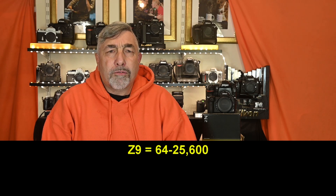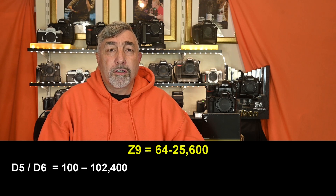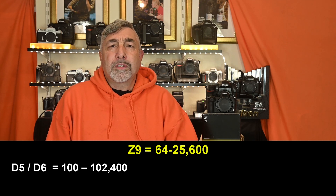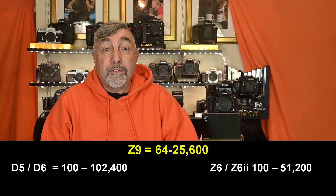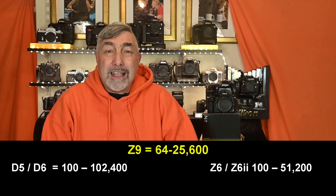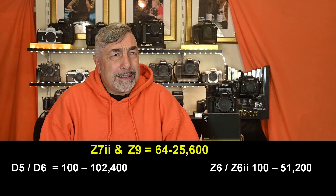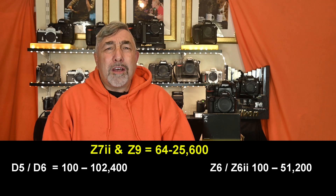Let me throw a few comparisons at you. The D5/D6 has a native range of 100 to 102,400. The Z6/Z62 goes from 100 to 51,200. The Z9 will actually have the same native range as the Z72, which I find a little strange for a flagship camera, especially as it was touted for sports.